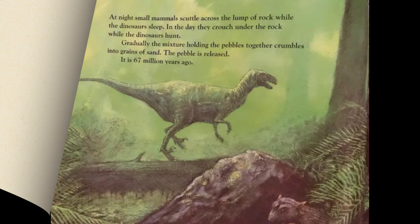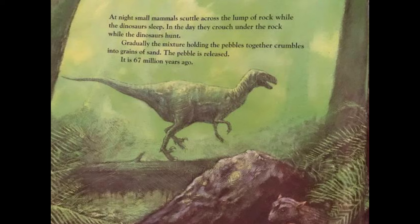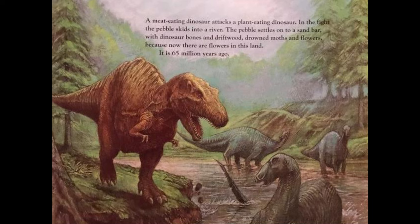At night, small mammals scuttle across the lump of rock while the dinosaurs sleep; in the day they crouch under the rock while the dinosaurs hunt. Gradually the mixture holding the pebbles together crumbles into grains of sand, and the pebble is released. It is 67 million years ago. A meat-eating dinosaur attacks a plant-eating dinosaur; in the fight the pebble skids into a river. The pebble settles onto a sandbar with dinosaur bones and driftwood, drowned moths and flowers — because now there are flowers in this land. It is 65 million years ago.